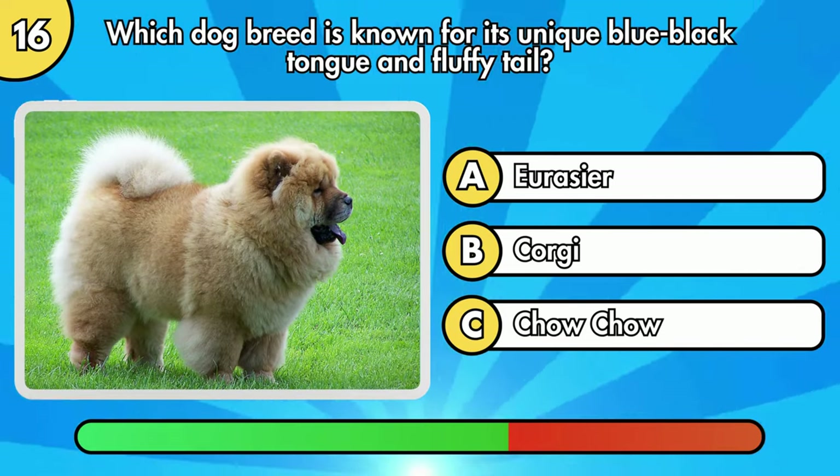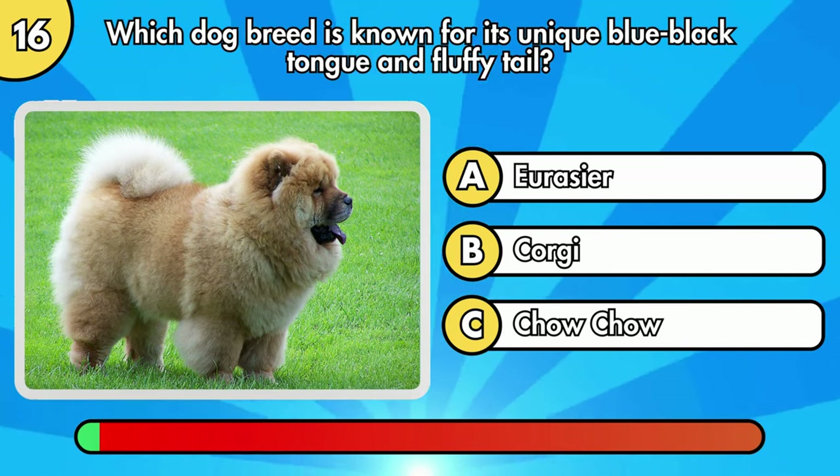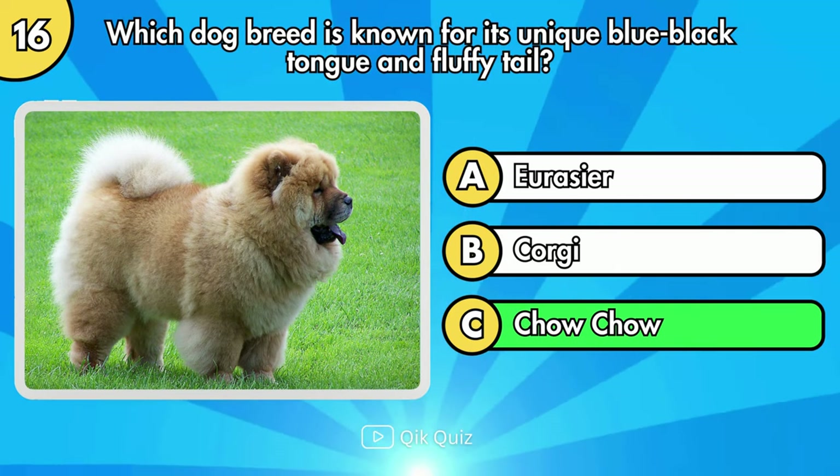Which dog breed is known for its unique blue-black tongue and fluffy tail? It's Option C, Chow Chow.